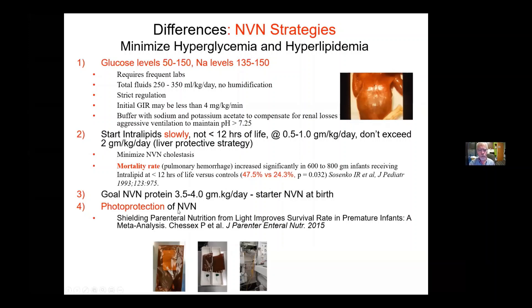We do something unique: there's great work by Chessex showing that if you shield your parenteral nutrition from light, it improves survival in premature infants — he did primary work plus a meta-analysis. So our NVN is photo-protected from creation, from transport, and in our tiny babies, until we get to the UVC or the PICC line, they have opaque tubing. The individual rooms are light-controlled, so there's never very intense light on that NVN. It's hard to say exactly what percent improvement is due to this or that, but these are all practices that we do.